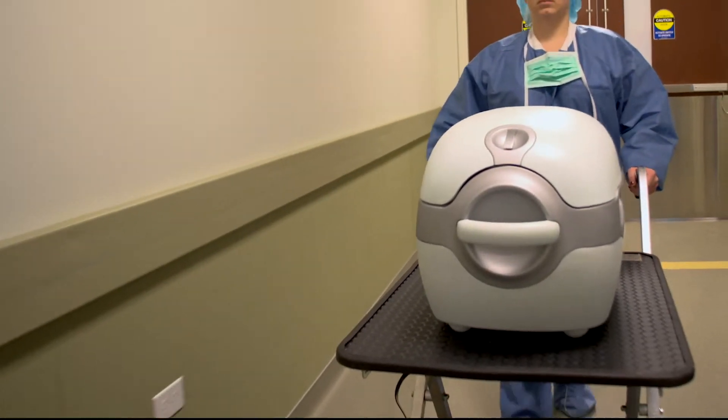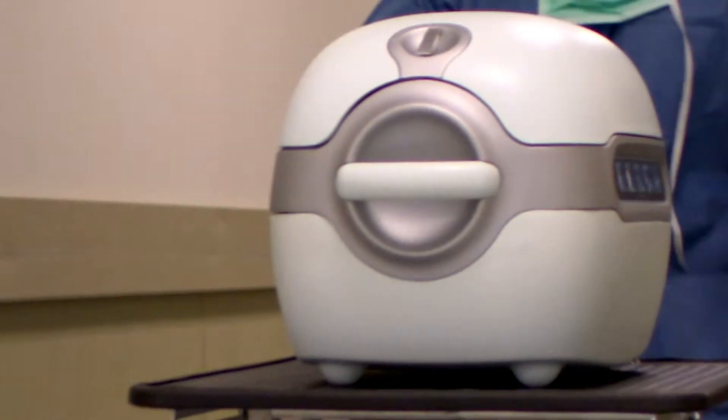Lifeport Kidney Transporter is the leading machine preservation device in the world, owning the definitive market share of machines used for the preservation of kidneys for transplantation.